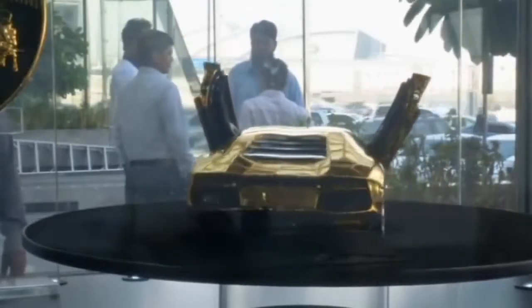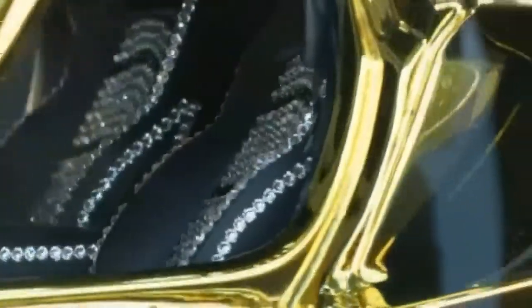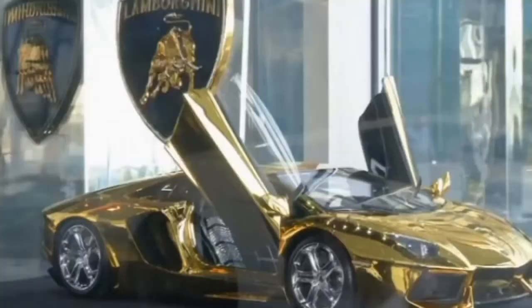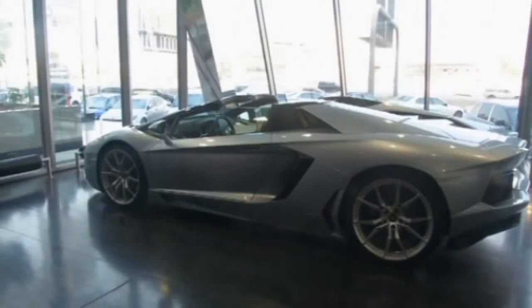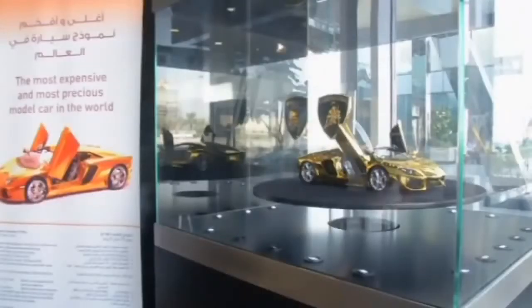The model Aventador LP704 Coupe on display is valued at 2.9 million dollars, but the one being crafted out of solid gold and precious gems has a starting price tag of 7.8 million dollars. Once completed, the 25-inch model, which is eight times smaller than the real sports car, will be sold at auction. And the best part? You can't even drive it.